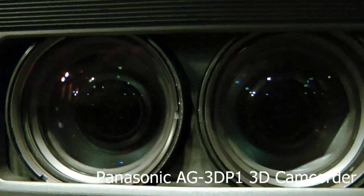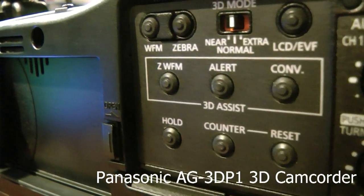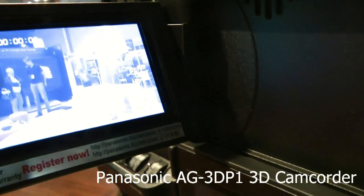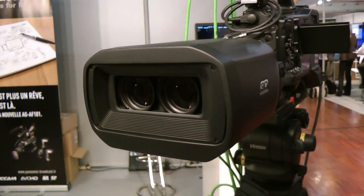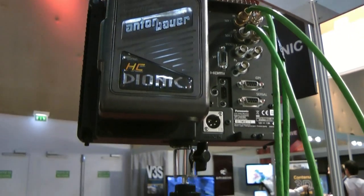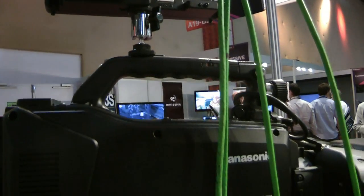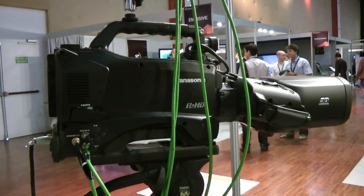So if I go through the details: we have a bigger lens with a 17x zoom. The minimum focal length is 34 millimeters, comparing to 35 millimeter equivalent. We have four separate controls for iris, zoom, focus, and convergence.